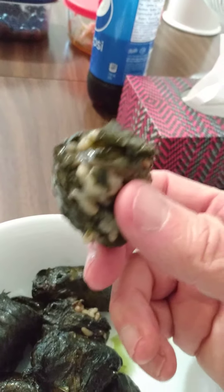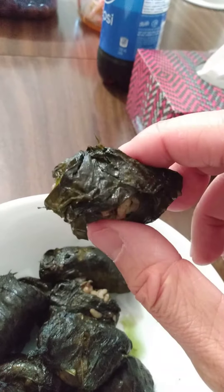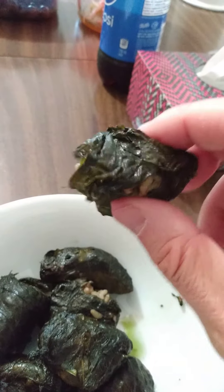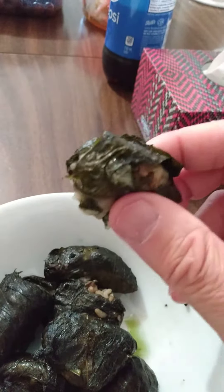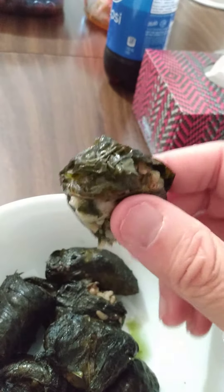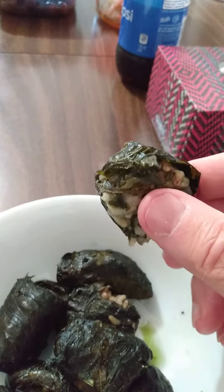Dolmades — we call these. These are stuffed vine leaves with rice, boiled rice and Greek olive oil. We glaze the vine leaves with olive oil, we wrap it up, and we eat it.